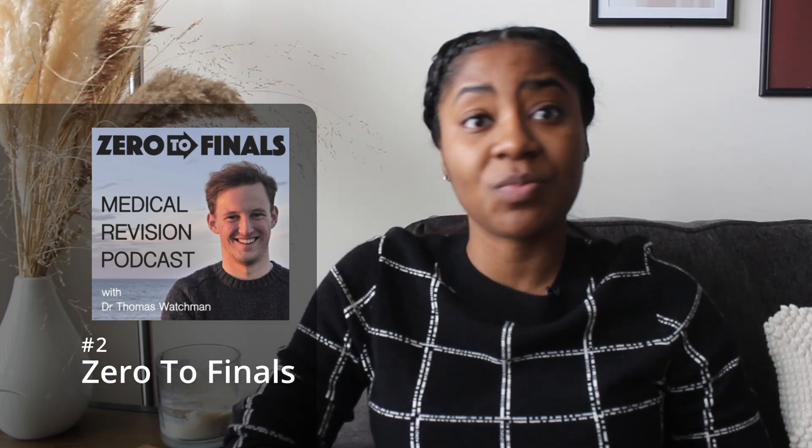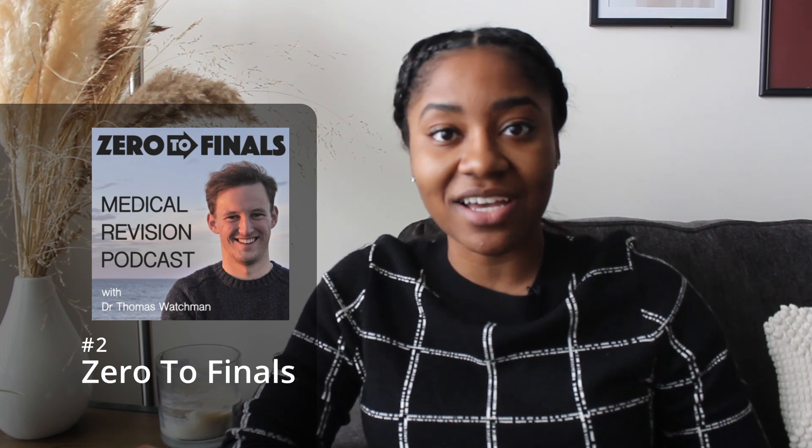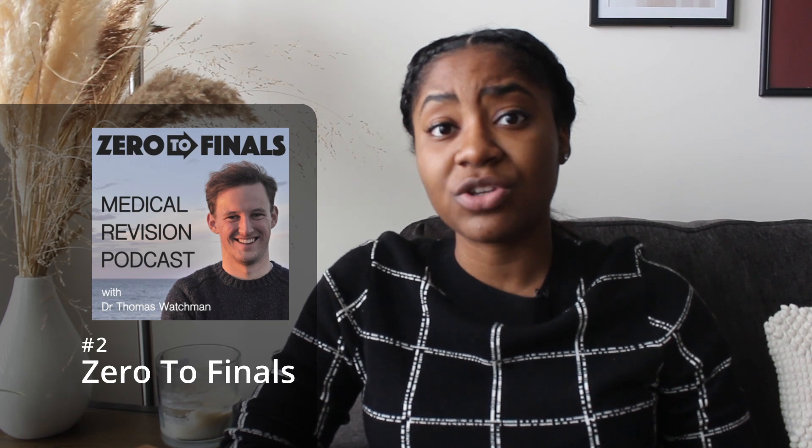The next podcast I really like is called Zero to Finals, and it gives really good basic path overview in only a few minutes. Most episodes are less than 10 minutes and give you the quick rundown on topics you maybe haven't heard about before — like nasal polyps — kind of a content snack of information to start reviewing. They also give good general clinical pearls that you can apply to practice.